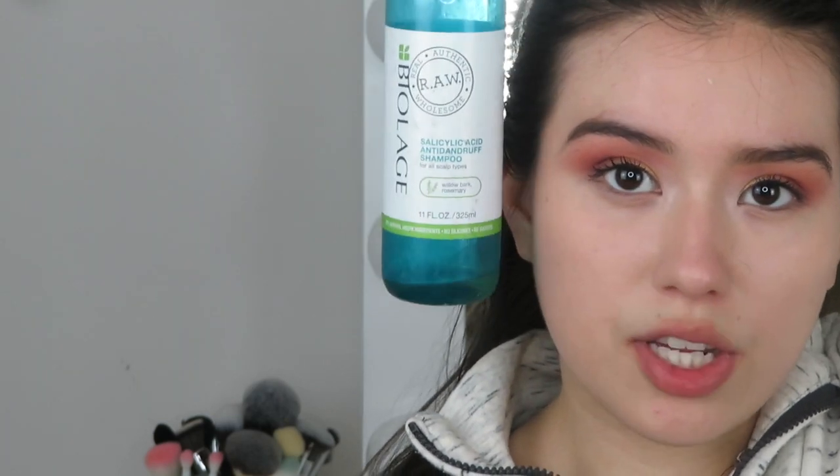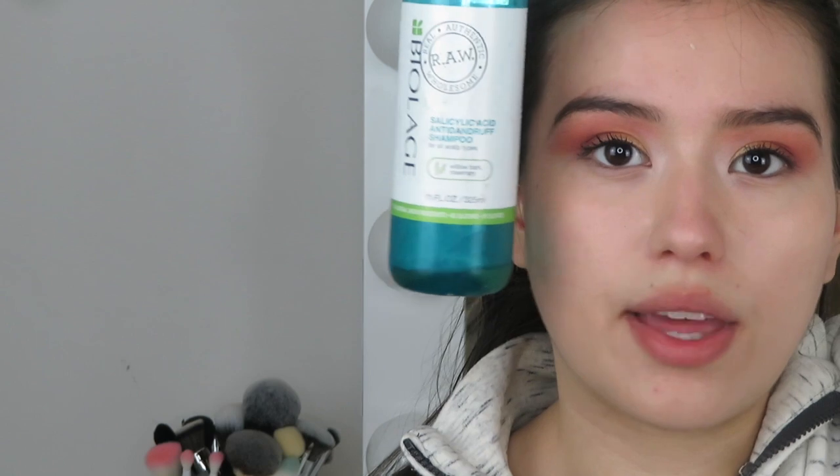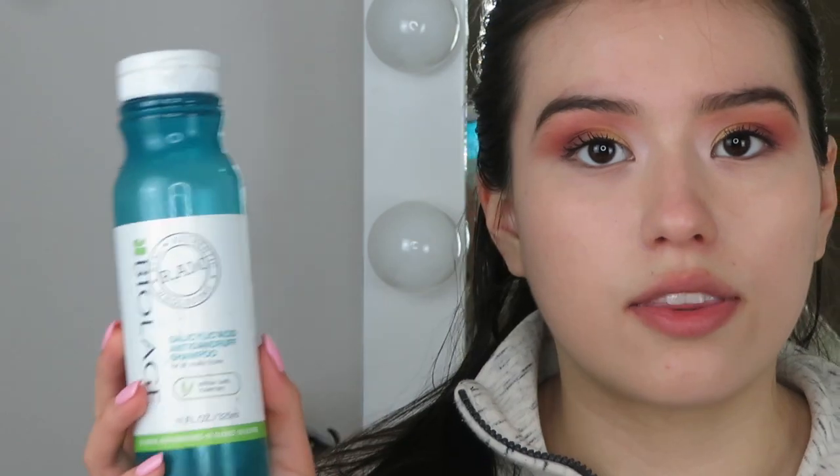Going back to shampoo, I have the Biolage Salicylic Acid Anti-Dandruff Shampoo. I had dandruff at one point and bought this to deal with it. I tried both the shampoo and conditioner, and I 110% prefer the shampoo over the conditioner. It has willow bark and rosemary in it — it was okay. The brand is raw and organic, which is great, but I wouldn't necessarily repurchase it.